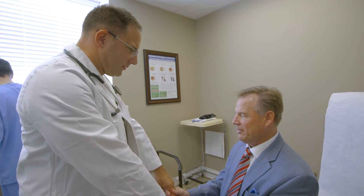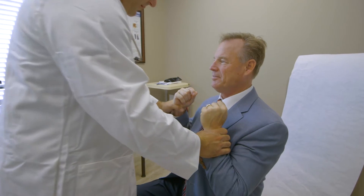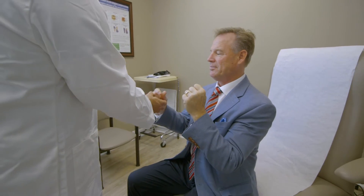When we see a patient for the first time who is contemplating undergoing hyperbaric oxygen treatment, we have to perform a history and physical to get the background on their condition and to make sure that there are no contraindications to performing hyperbaric oxygen treatment.